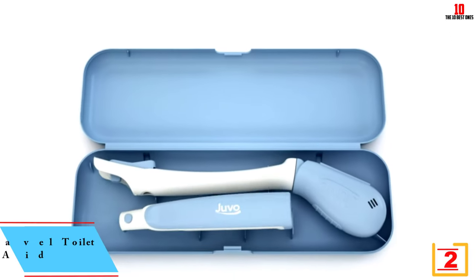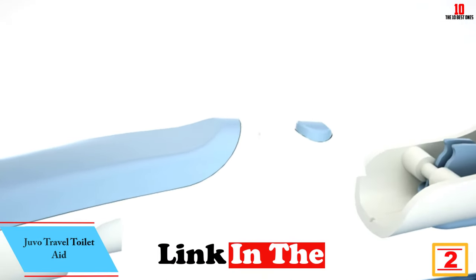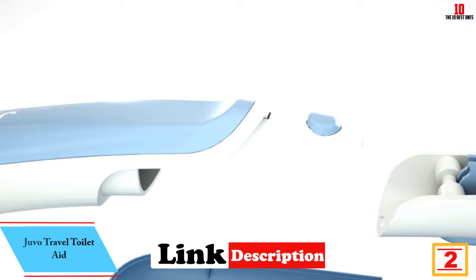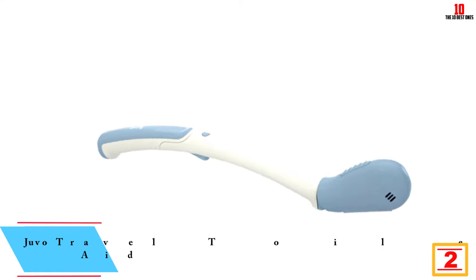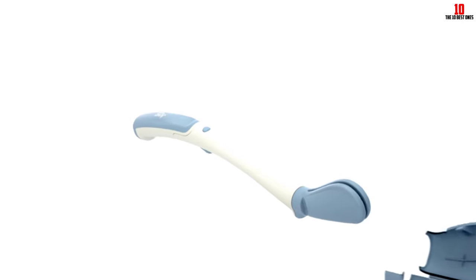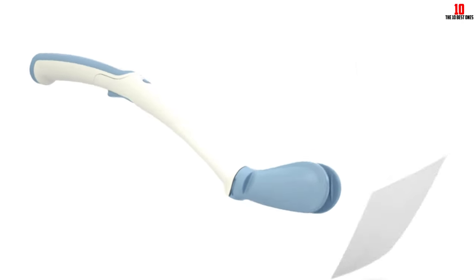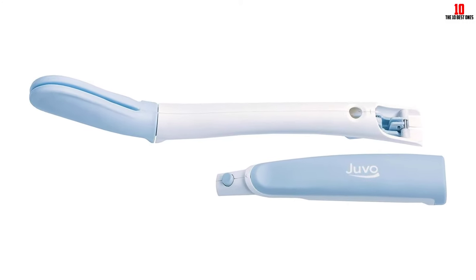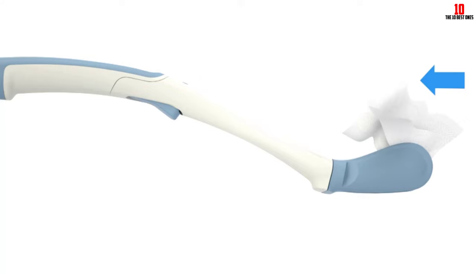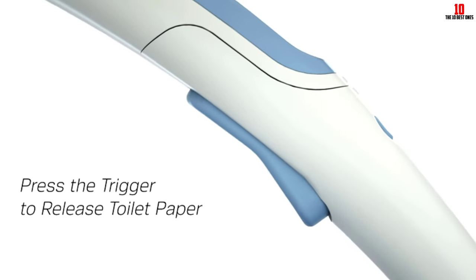At number two, we have the Juvo Travel Toilet Aid. It is a portable personal cleaner designed for easy wiping. Its two-piece system is simple to attach for use and detach for storage. The soft rubberized jaws hold toilet tissue in place, and the easy-to-squeeze trigger locks the tissue before releasing it without the need to touch used tissue. With an ergonomic handle, it feels like an extension of your arm and can be used from the front or back depending on your condition.